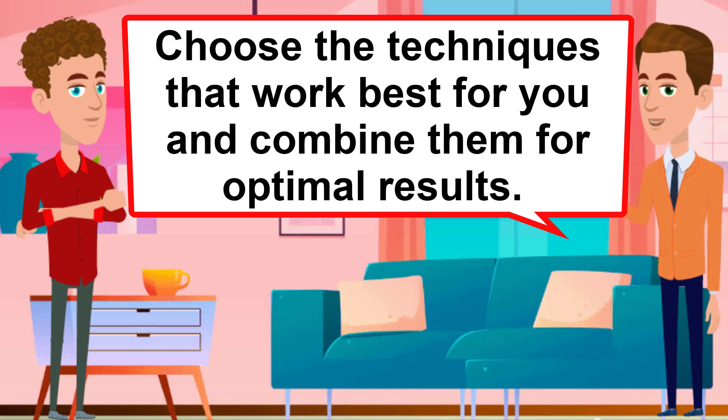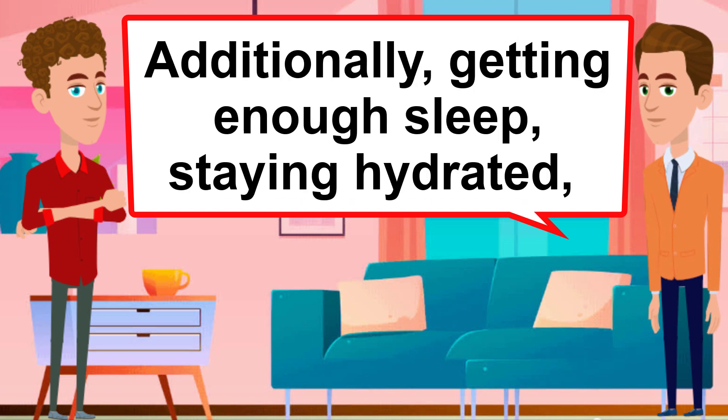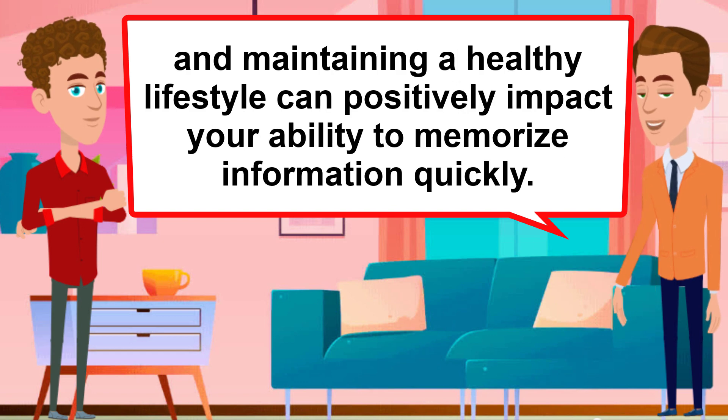Choose the techniques that work best for you and combine them for optimal results. Additionally, getting enough sleep, staying hydrated, and maintaining a healthy lifestyle can positively impact your ability to memorize information quickly.